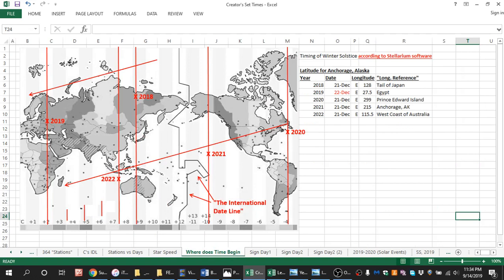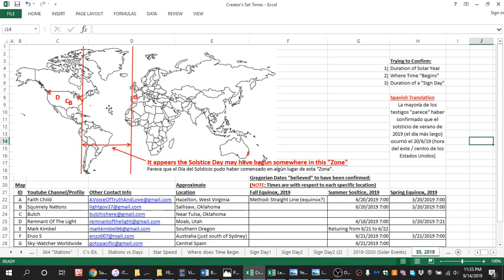If Stellarium is right, then it seems the start of the seasons is literally jumping. For this upcoming event, if we were correct that the sign day began somewhere in a certain position, then it's possible the next sign day might begin somewhere slightly different. I just want to say that in case — who knows — but food for thought.